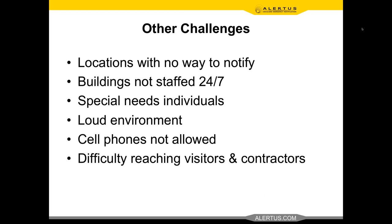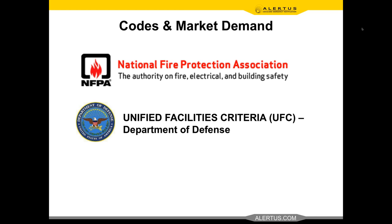Buildings not staffed 24/7: as an emergency manager, you want to be able to get a message to a building any time of day, even without a security manager or trained staff on site. The Alertus system, using the network connecting to those systems, allows you to send that message from anywhere by any means. Special needs individuals: the audio-visual component of the Alertus system — providing both text-based and audio notification, including text-to-speech for the audio component — provides ADA accessibility compliance.